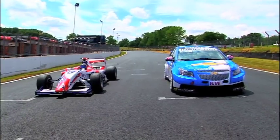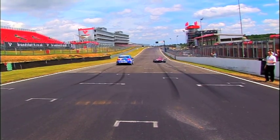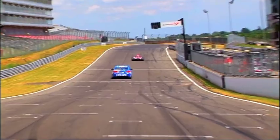To see Rob and Jolyon reunited with their original cars, visit Brands Hatch for the FIA World Touring Car and Formula 2 Championships on the 16th, 17th and 18th of July.